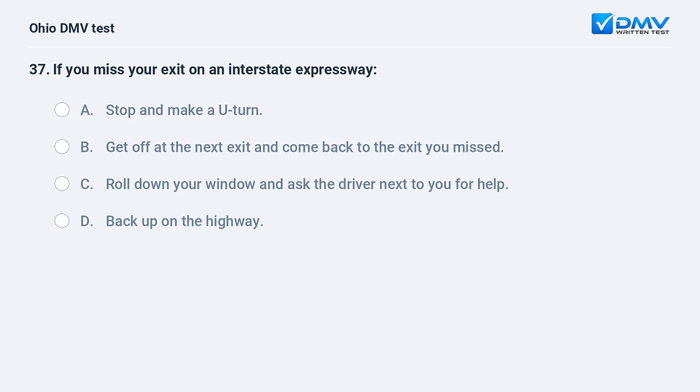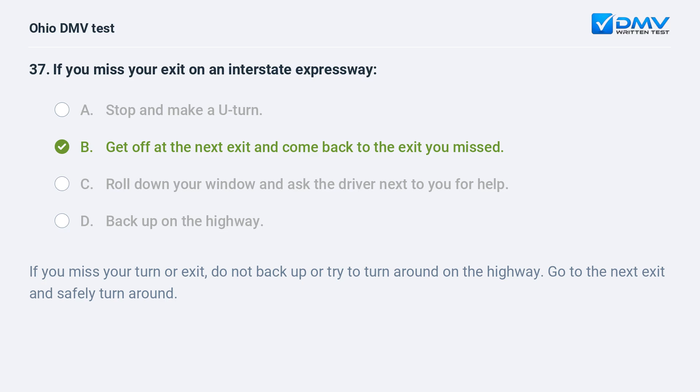If you miss your exit on an interstate expressway: A. stop and make a U-turn, B. get off at the next exit and come back to the exit you missed, C. roll down your window and ask the driver next to you for help, D. back up on the highway. The answer is B. If you miss your turn or exit, do not back up or try to turn around on the highway. Go to the next exit and safely turn around.